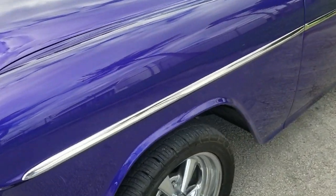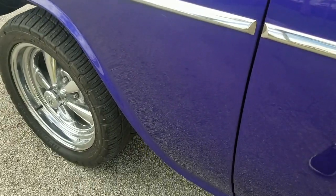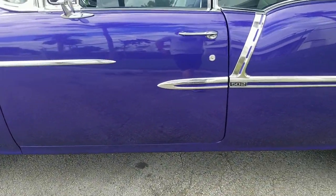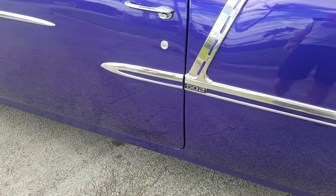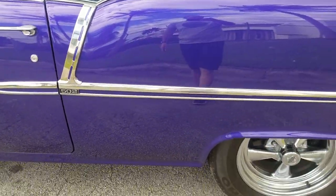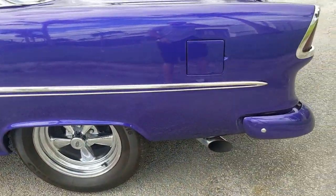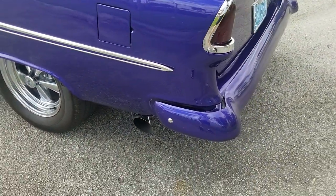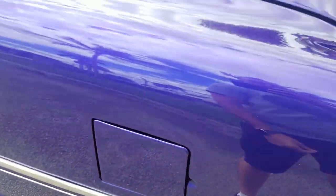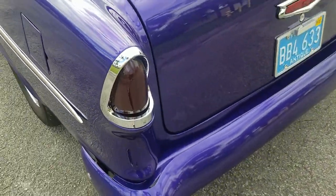Front fender on the driver's side in outstanding condition — beautiful shape, no marks or anything to show there. Driver door also in outstanding condition, beautiful shape. Quarter panel on the driver's side also in outstanding condition, really beautiful shape throughout. There's a little bit of wax on there, but really in beautiful shape.